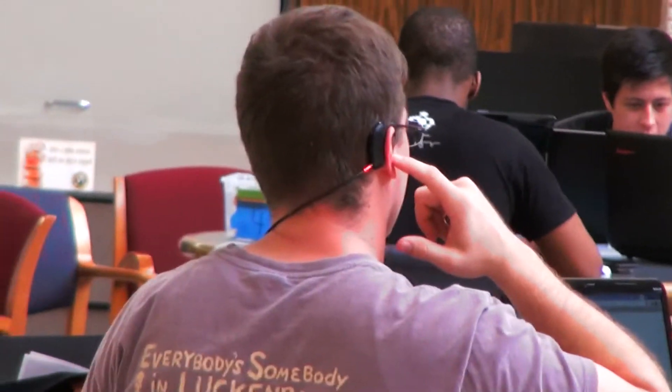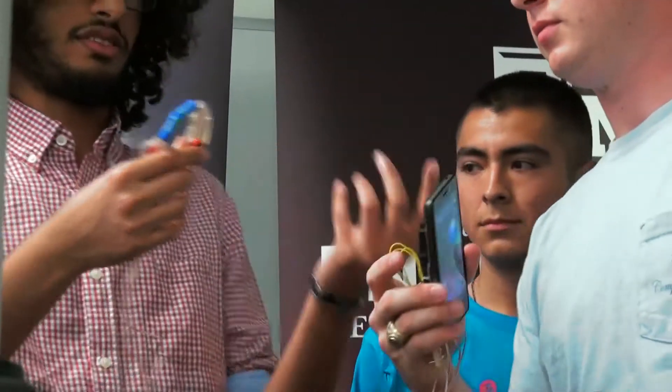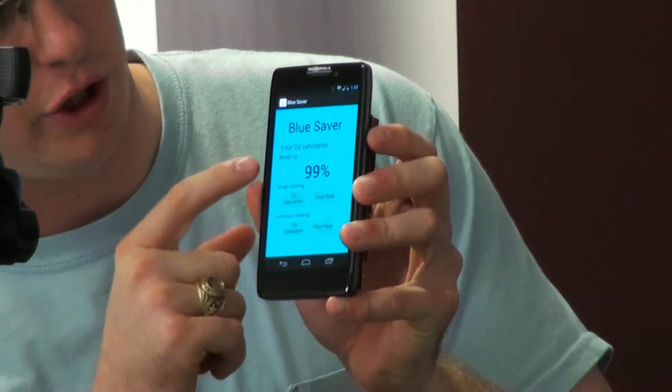Our product is called the Blue Saver. It is a wireless set of headphones that will use Bluetooth to communicate with your phone and sense your oxygen saturation level and your heart rate, so that if you're someone who has heart problems, you can track that very easily with your phone and your phone can alert you when there is a problem.